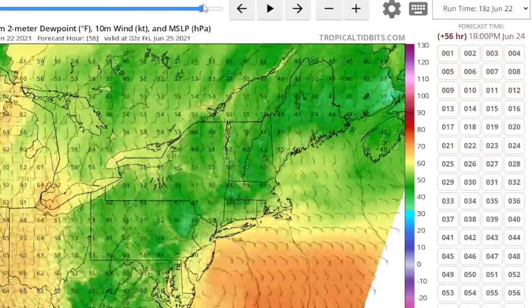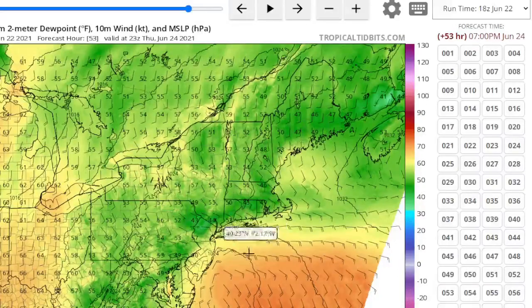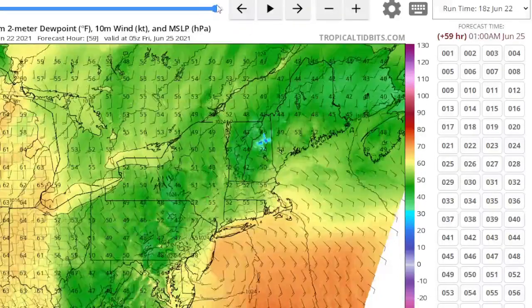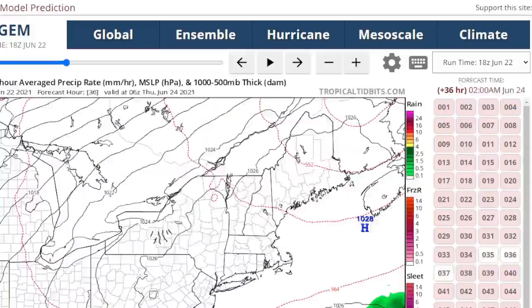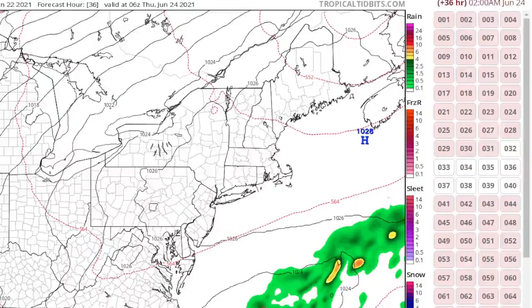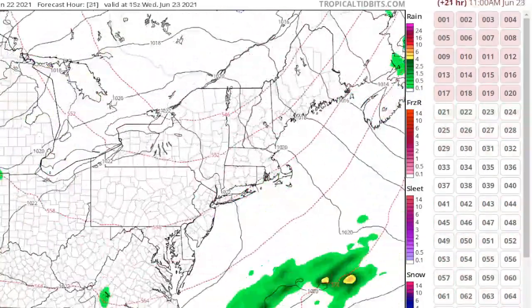Seeing something form so close — and remember, it's only June — it could actually develop some pretty strong winds. We're going to look at some of the other models like Windy. Now let's go to the RGM and see if it shows it. The RGM shows it as well — so all of the models are showing this.